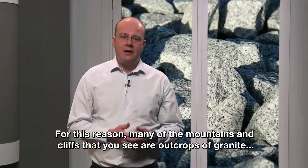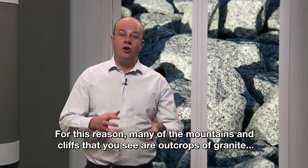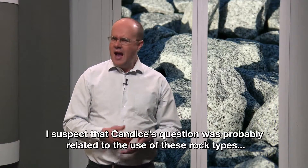For this reason, many of the mountains and cliffs that you see are outcrops of granite that have withstood erosion.